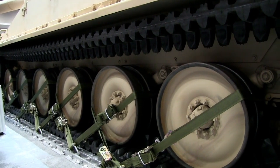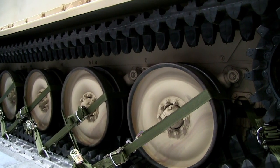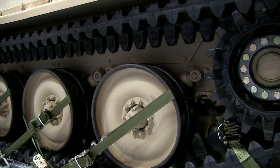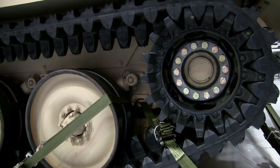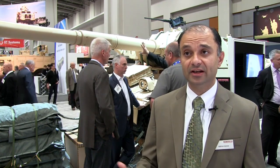Some of the technologies we've added include the band track you can see here — that's an option we're considering. You can remove several hundred pounds from the system, up to 800 pounds, by going to a band track, which is much lighter and in many ways much more reliable than multiple steel links.